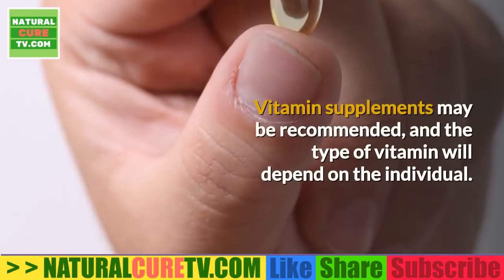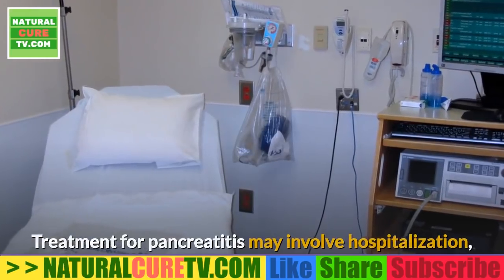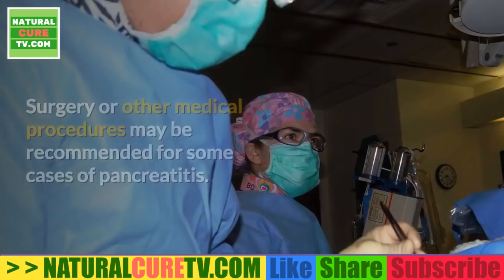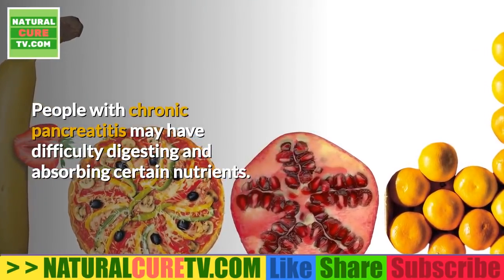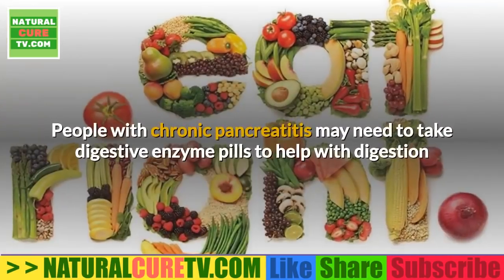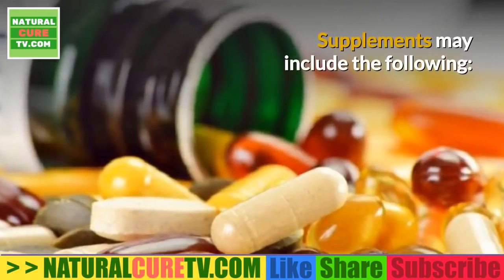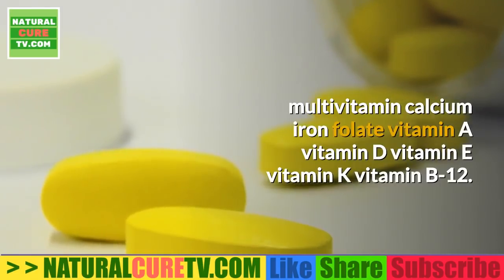Vitamin supplements may be recommended, with the type depending on the individual. Treatment for pancreatitis may involve hospitalization, intravenous fluids, pain medicine, and antibiotics. A doctor may prescribe a low-fat diet, but people who are unable to eat by mouth may need an alternate way of receiving nutrition. Surgery or other medical procedures may be recommended in some cases. People with chronic pancreatitis may have difficulty digesting and absorbing certain nutrients, raising the risk of malnutrition, and may need to take digestive enzyme pills.